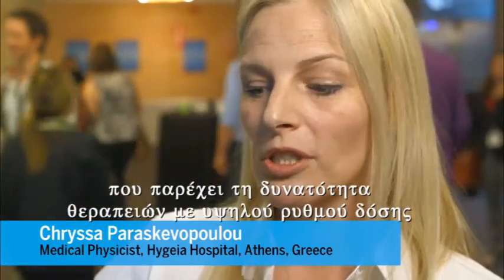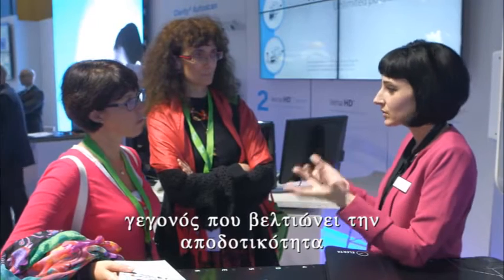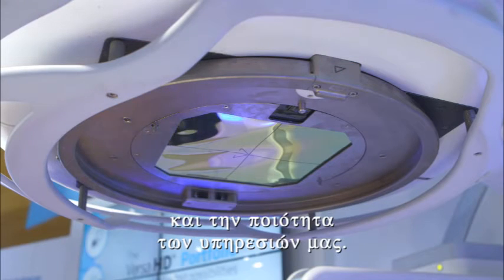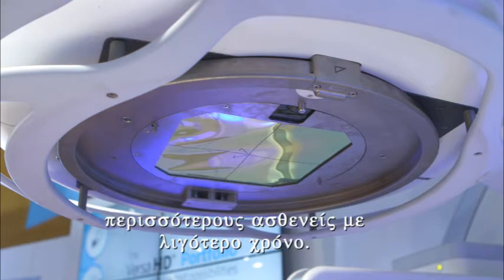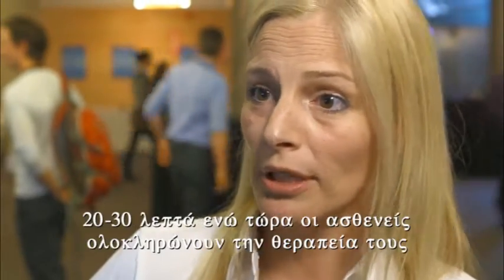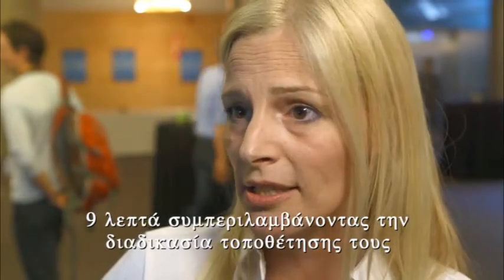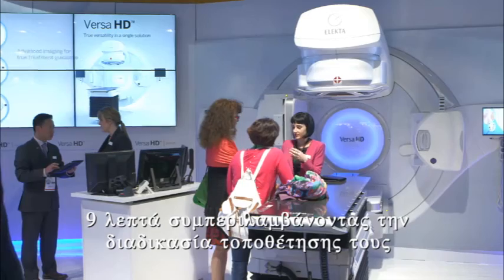We recently installed Aversa, which gives us the opportunity of high dose rate treatments, and this improved our quality and our business efficiency. We can treat more patients in less time. We can have stereotactic treatments that lasted before like 20 or 30 minutes in the machine — now patients are treated in 9 minutes, together with imaging, corrections and everything.